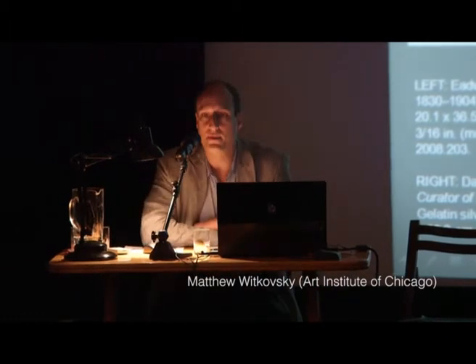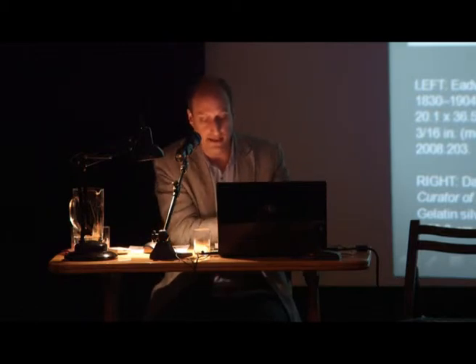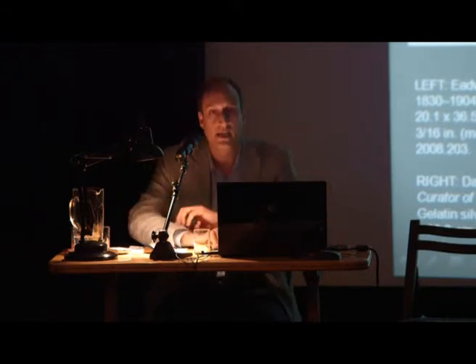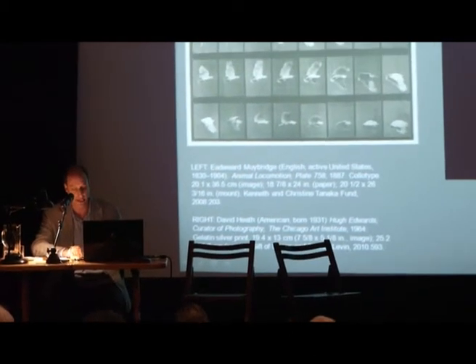In 1929, the Martin Ryerson Library opened at the Art Institute of Chicago, an encyclopedic museum that had been founded in its present form in 1893. Into the library went Mr. Ryerson's personal book collection, including Edward Muybridge's Animal Locomotion, which still resides there today.